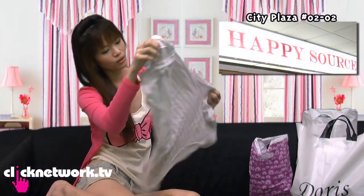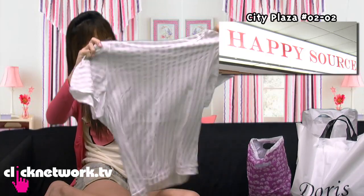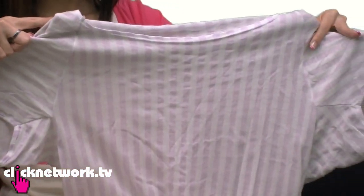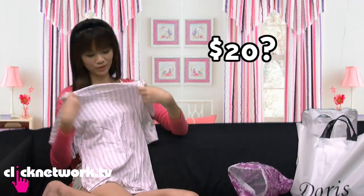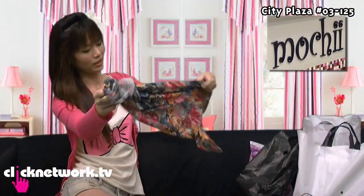I think one big trend right now is bell sleeves, so this one is very fashionable even though the pattern is a bit sweet. I think it'll look very nice — it looks like it's from Giordano, but you'd probably pay over $20 from Giordano. I got this for $6.